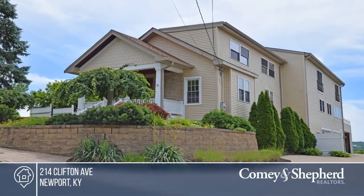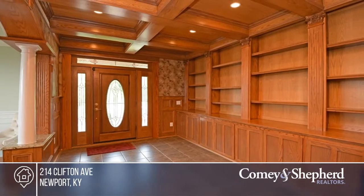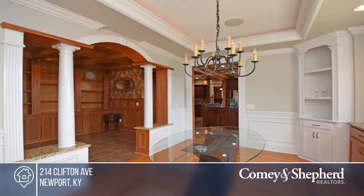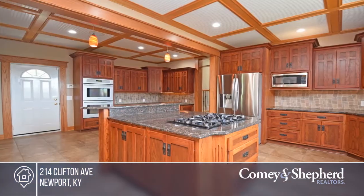This well-updated home offers panoramic Cincinnati skyline and valley views from almost every room. This gem is ideal for entertaining with the large rooms and expansive deck that showcases the stunning views.